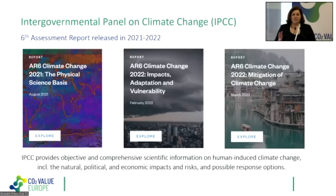This report is structured in three working groups. The first working group, published in August last year, covers the physical basis of climate change. The second, published in February, concerns the impacts, vulnerability, and risks of climate change and adaptation measures. The third report, published just a few weeks ago, covers climate change mitigation — the solutions — and it is in this third report that carbon capture and utilization is considered as a solution.